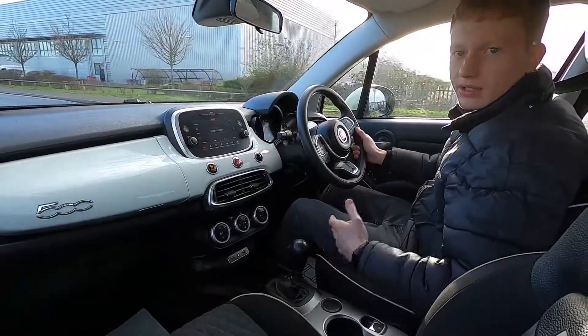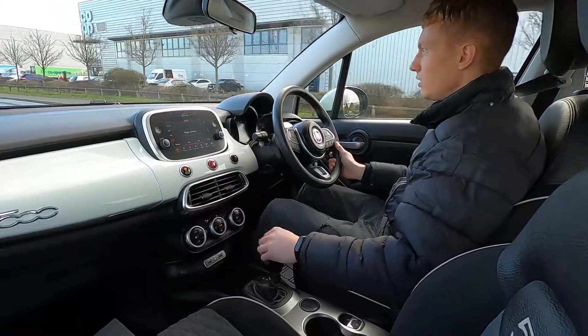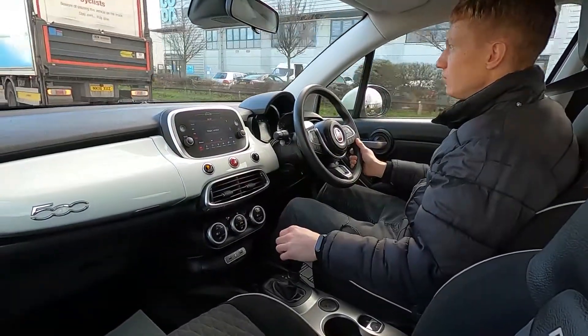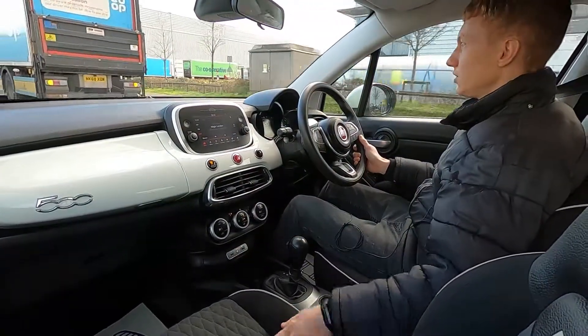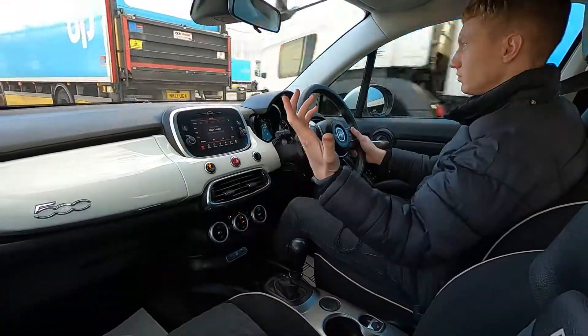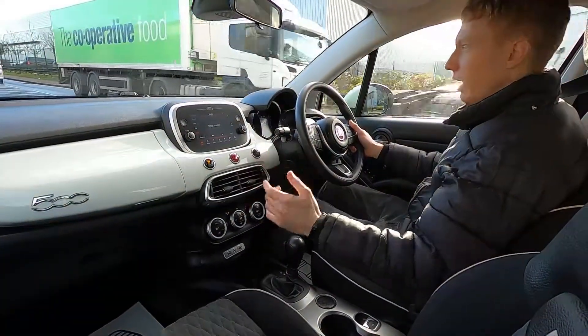This car's got a speed limiter, cruise control and lane keeping assist as well for driving on the motorway, so if you do a lot of long distance journeys this really is a fantastic choice. You've got partial leather seats and the seats are very comfortable. Nice and quiet in here as well and it picks up speed without an issue.